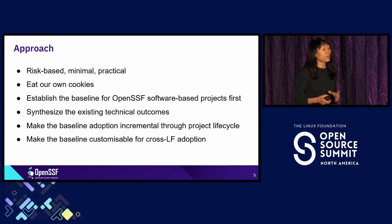We also want to make the baseline customizable for adoption across Linux Foundation. How do we do that? We eat our own cookies first — we want to establish the baseline in OpenSSF first, then adopt it ourselves before we can preach it.